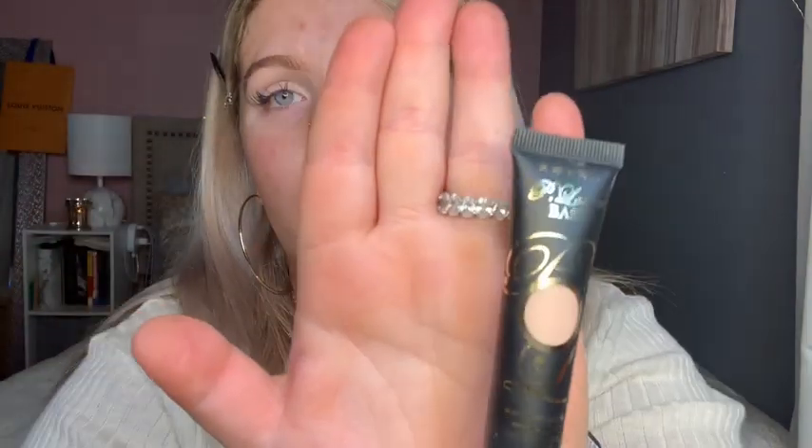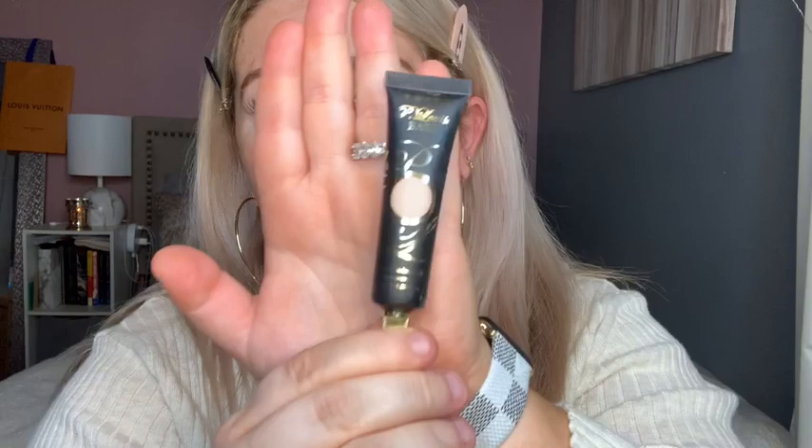I've already primed my eyes — this time with the P. Louise base in the shade Rumor Number Two. I love this stuff, very nice. Then I set my eyes with a setting powder. Going in with the Morphe Jaclyn Hill JH33 brush, I'm going to go in with the matte shade at the very end as my all-over transition color.